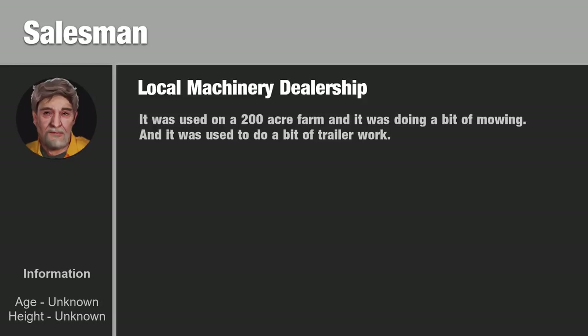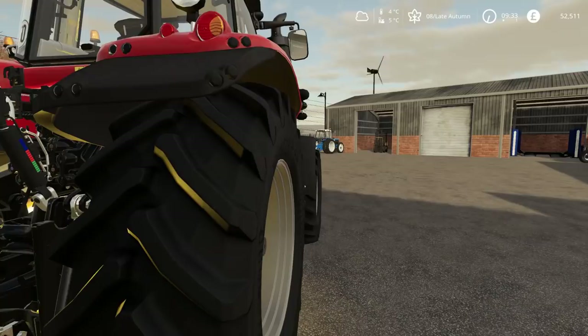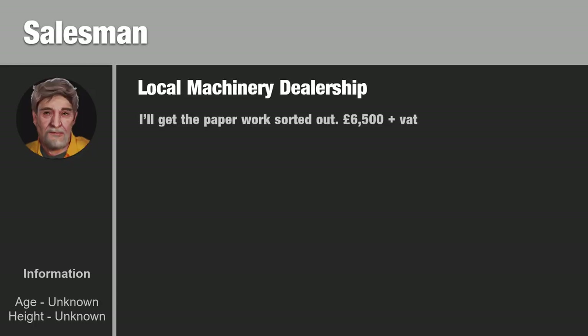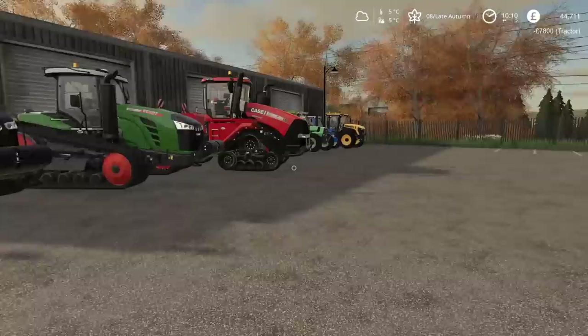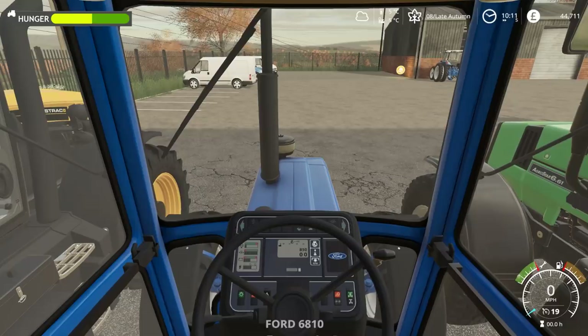The salesman returned: the Ford was used on a 200-acre farm doing a bit of mowing and trailer work — nothing too strenuous. That sounds quite good. I've made my decision: I'd like to buy the Ford, please. Everything is sorted out; I've handed the money over and I am now the proud owner of this little Ford tractor. I now have the key and I'm allowed to drive it.